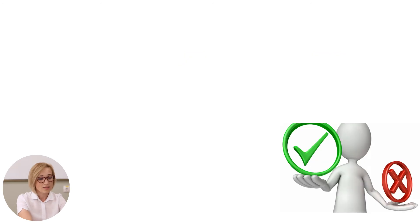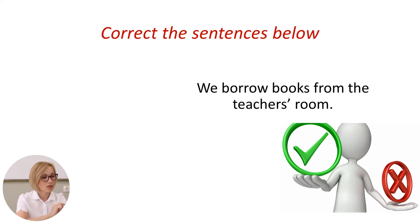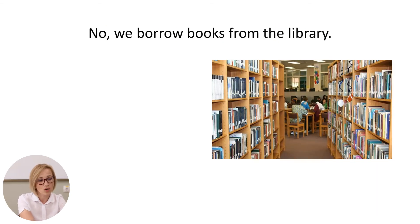Now, let's read the sentences below and correct them. Are you ready? Let's begin. We borrow books from the teacher's room. Is it correct? Let's see the correct answer. We borrow books from the library.